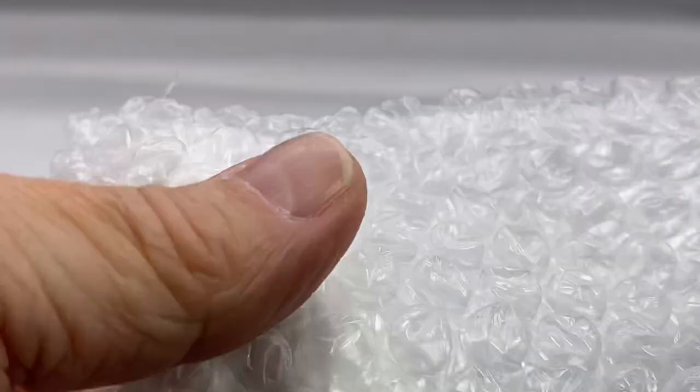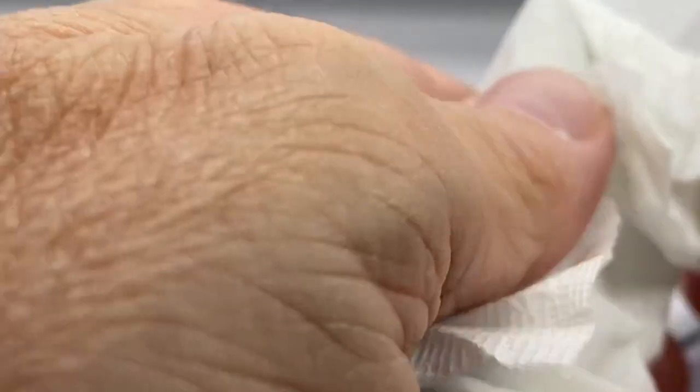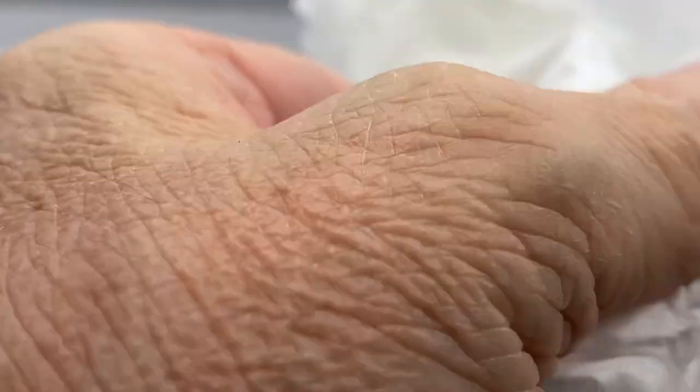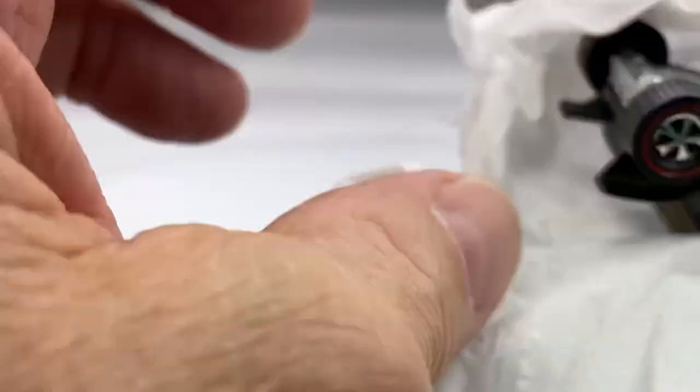Hello everyone, welcome to Redline Diecast Calls. I have a special presentation for you today. I received a box of restored Redlines — something a little bit different, something you don't see every day. The reason I say that is because the cars are all done in colors that were never made by the Mattel toy company.